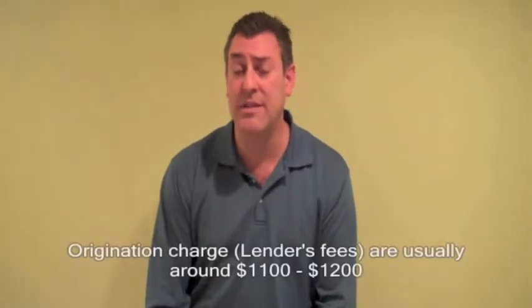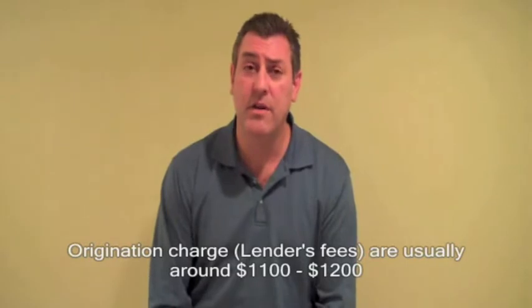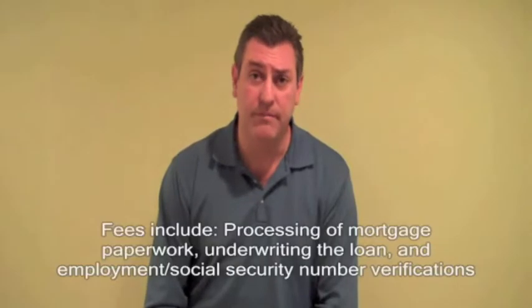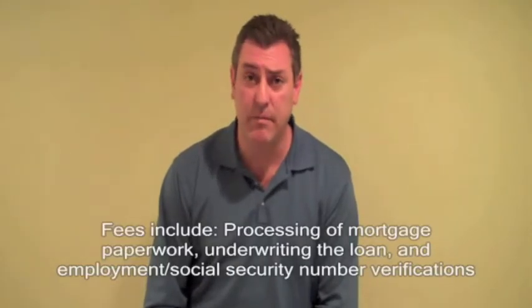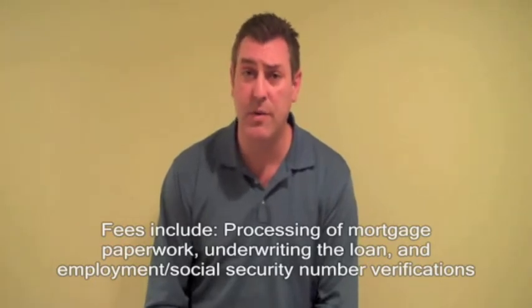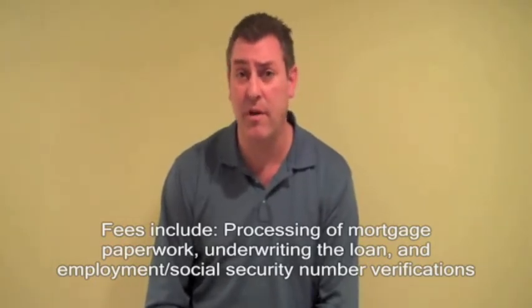First, you have the origination charge, which are essentially the lender's fees. Those are going to range anywhere from $1,100 to about $1,200. That's essentially everything — all the services that the lender is going to provide to get that loan: processing of the mortgage paperwork, underwriting the loan to get your approval, as well as doing certain verifications for employment and social security number.